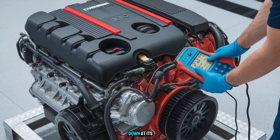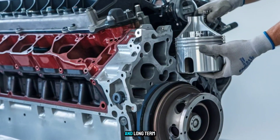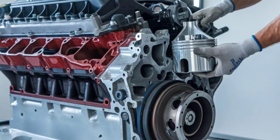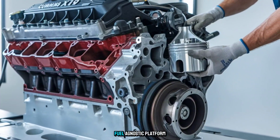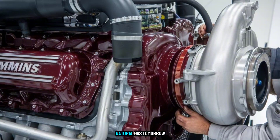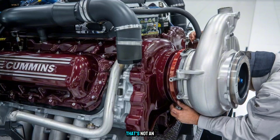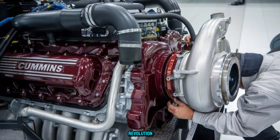If diesel engines were running backs, the X-19 just stiff-armed your entire fuel budget and ran into the future. Let's break it down. At its core, the X-19 is designed for versatility and long-term adaptability. We're talking a modular, fuel-agnostic platform that can run diesel today and hydrogen or natural gas tomorrow, without ripping out the whole engine. That's not an upgrade — that's a revolution.